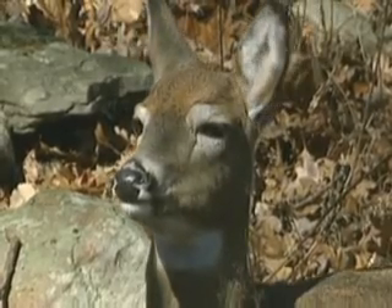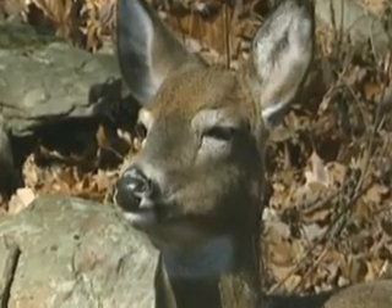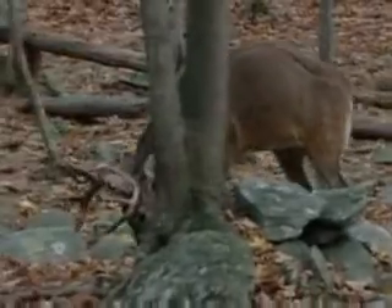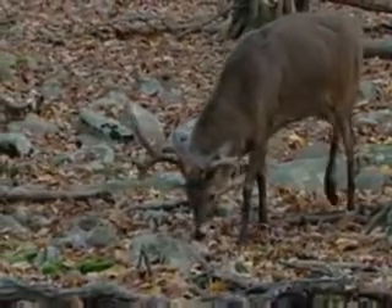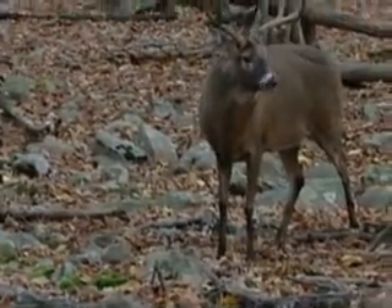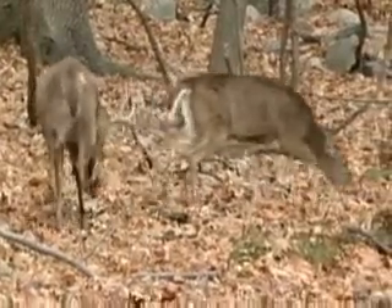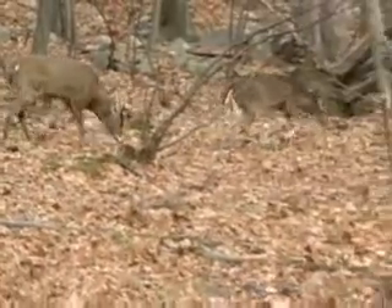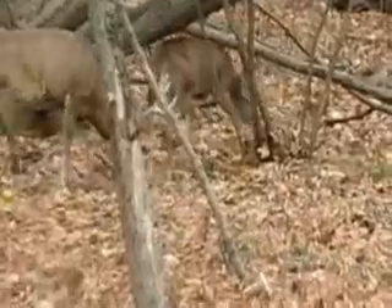And here she is — what's on every buck's mind during the rut: a doe sunning herself on a beautiful ridge. This buck is in full rut; look at the way his neck is swollen up. Here's a buck that's on the trail of a hot doe. He's going to follow closely behind her and not leave her side. She's either going to agree to mate with him or she's going to chase him off — one or the other.